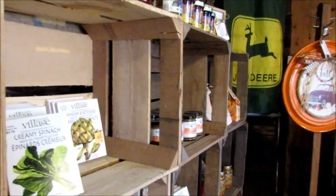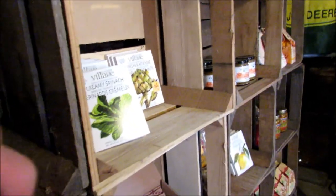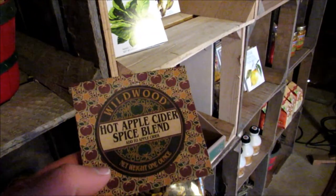There's a lot of cool stuff in here. Oh my god, that smells amazing — hot apple cider spice blend. Smells really good.